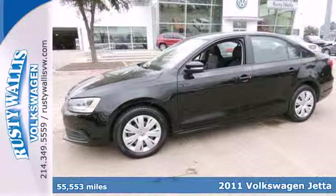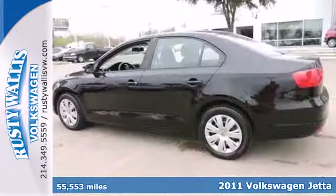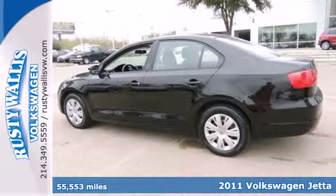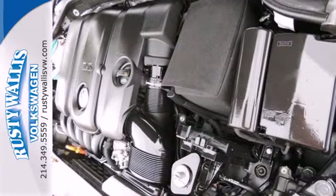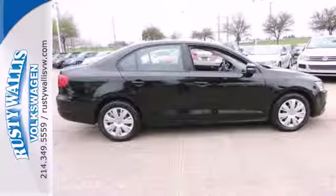It's a 2011 Volkswagen Jetta. Its wide array of standard amenities includes one-touch power windows, remote power door locks, four-wheel anti-lock brakes, stability and traction control, and a post-collision safety system.